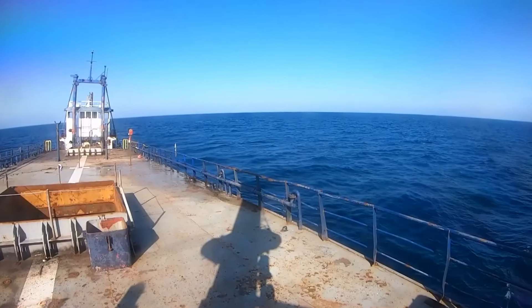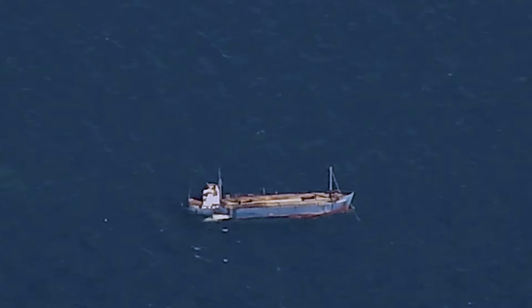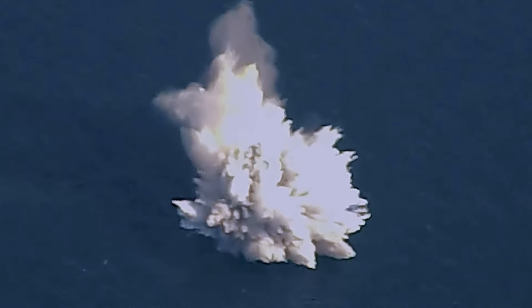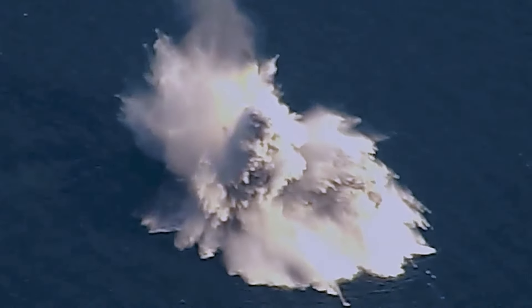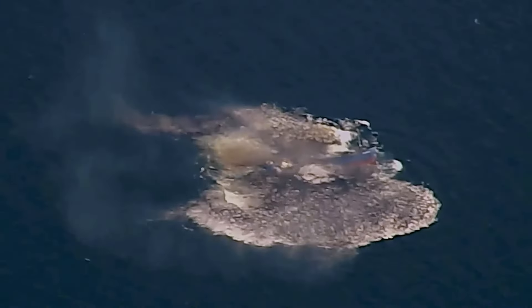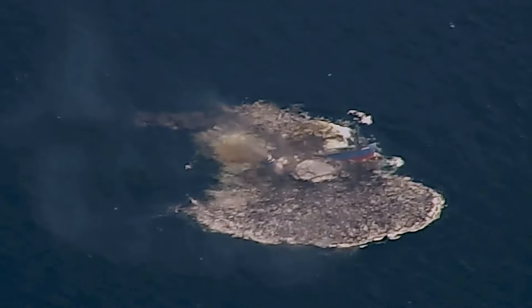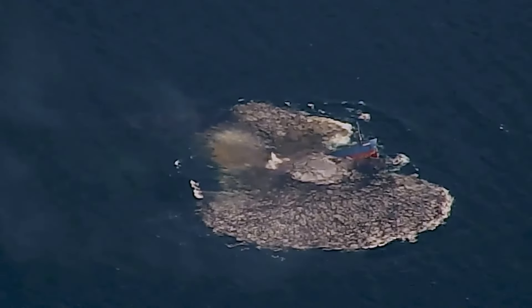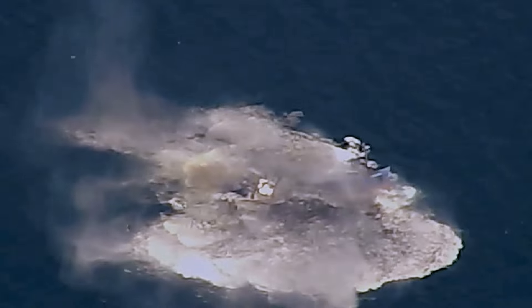This is the actual footage of the sinking.